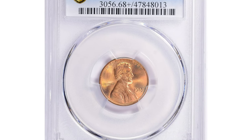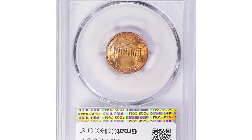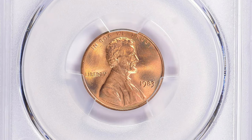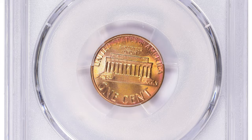Hey coin collectors, welcome back to Coin Us. This rare modern Lincoln cent fetched thousands of dollars at auction, held in June 1983. The Lincoln cent is in MS68 Plus condition — not only is it high in grade, but it also comes with attractive toning and a double die reverse.